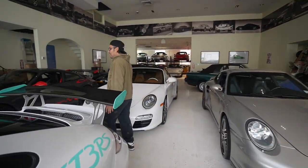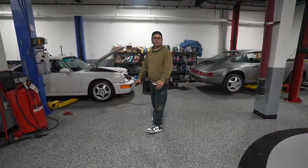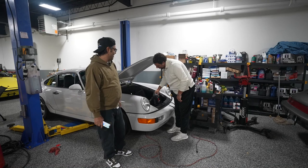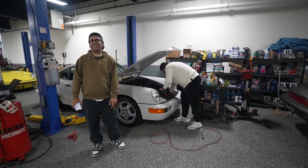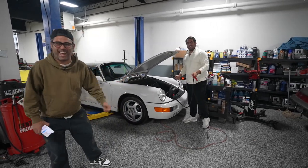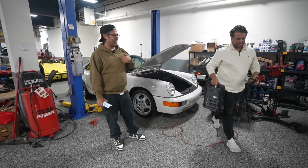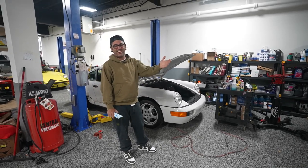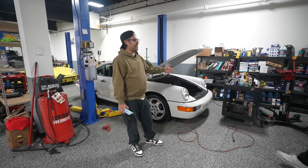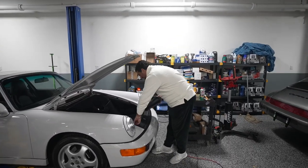Downstairs we can show you our service shop where we do some work on cars. Let me introduce Louie Pavlonis, who's been working with me since day one. He messes around with everything — why we keep him here I have no clue — but he knows his cars really well. He puts food on the table, that's right.